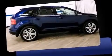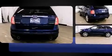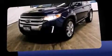Familiarize yourself with a 2011 Ford Edge. It features a front-wheel drive platform, an automatic transmission, and the 3.5-liter six-cylinder engine. It distinguishes itself from the competition with features such as front and rear reading lights and power front seats.